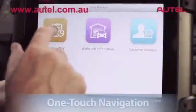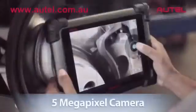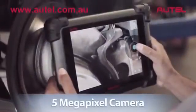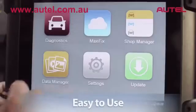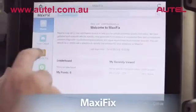Max-Assist simplifies the entire diagnostic process. Its stunning interface, convenient one-touch navigation, intuitive operating system, and 5-megapixel rear-facing camera make Max-Assist extremely easy to use right out of the box.